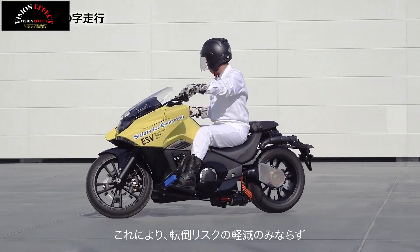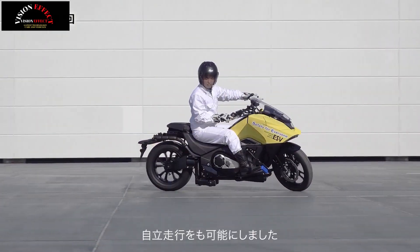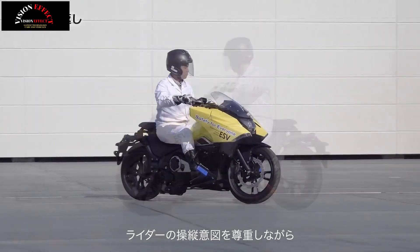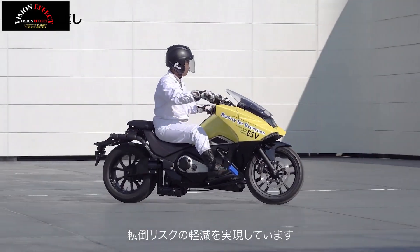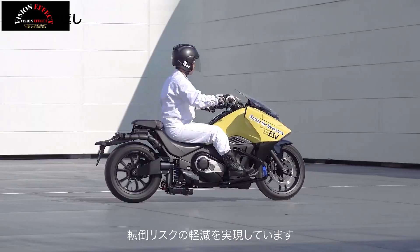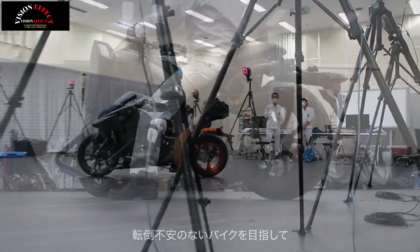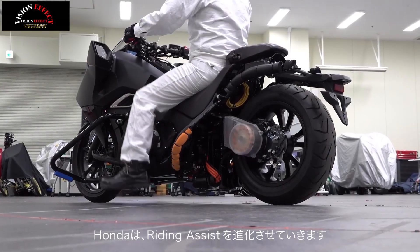Honda Ride Assist engineer Makoto Araki said the technology doesn't currently have a specific release date, but it could help prevent many injuries that can happen to motorcyclists when they least expect it. Others have also developed advanced balance assistance systems for high-speed riding, but this is an often overlooked area ripe for potential improvements.